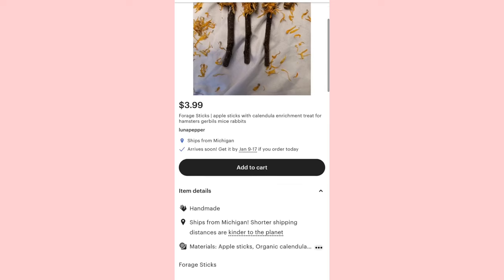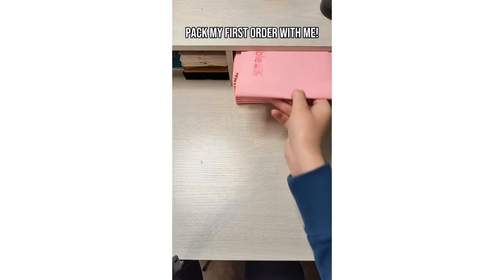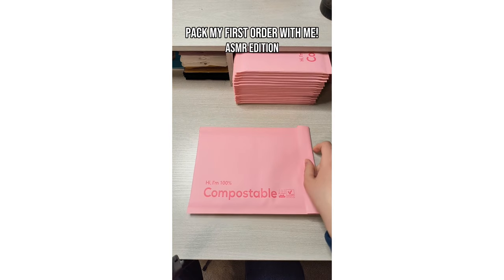Immediately after I listed my items I announced that my shop was live, and on launch day the grand total of orders I got was two.